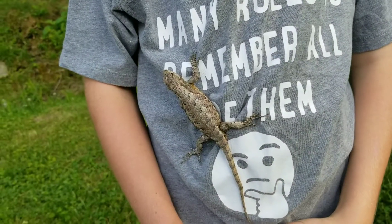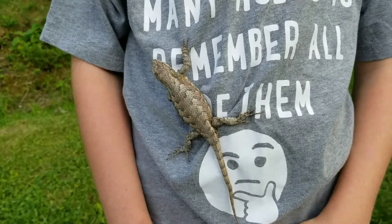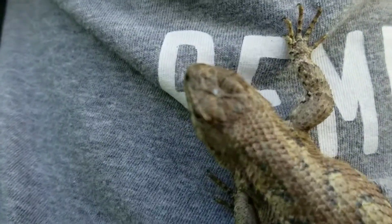What do fence lizards eat? A number of different insects, like worms, roly pollies, maybe slugs.